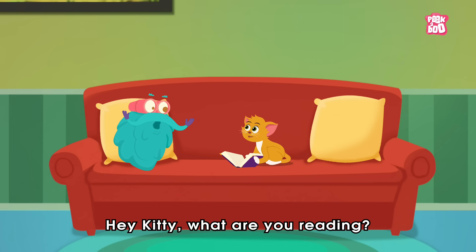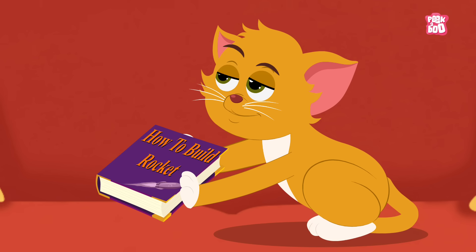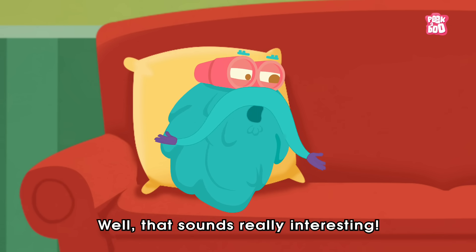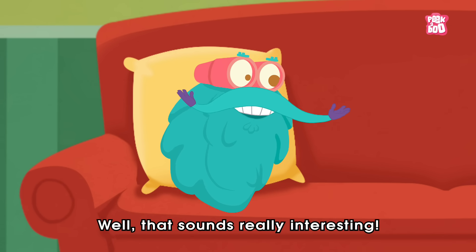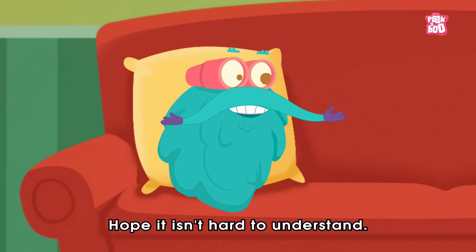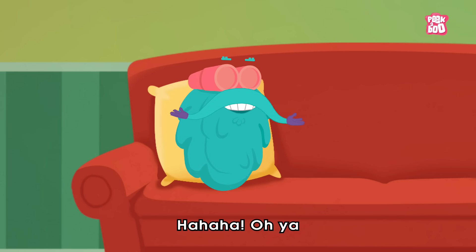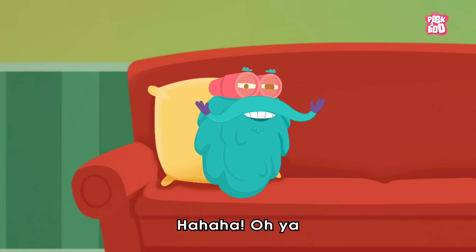Hey Kitty, what are you reading? Oh, how to build a rocket. Well, that sounds really interesting. Hope it isn't hard for you to understand. It isn't rocket science.